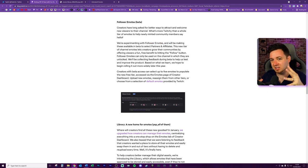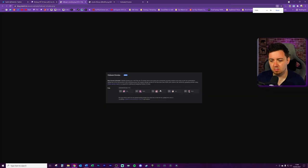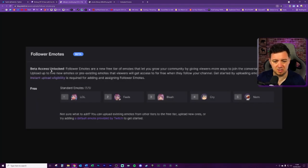That also means Twitch will need to police more people in terms of emote content, which creates extra work and takes out some profitability for Twitch. This is a free benefit - the moment someone hits the follow button they get access to those emotes. It says: 'Follow emotes are a new free tier that lets you grow your community by giving viewers more ways to join in the conversation. Upload up to five new or pre-existing emotes that viewers will get access to for free.' You can use pre-existing emotes on the free tier if you want.